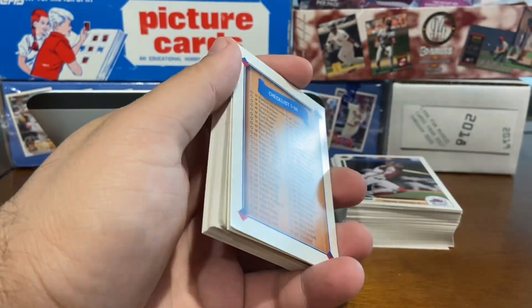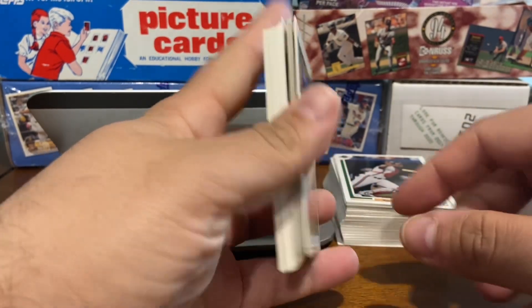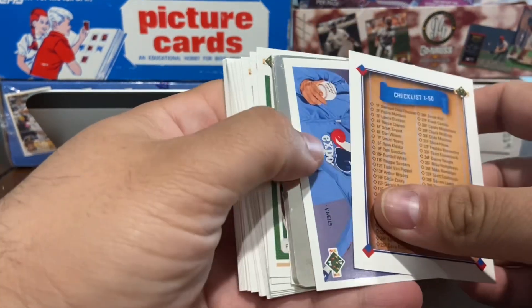There are also subsets in here: Diamond Skills cards depicting the best minor league prospects, and All-Star cards. There are also six hologram cards in here. So we're going to get right into this.